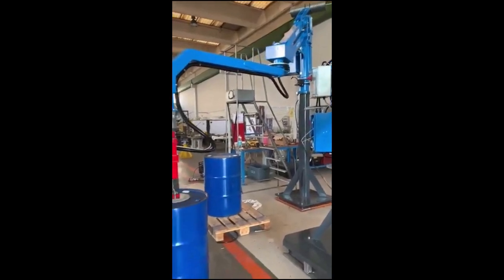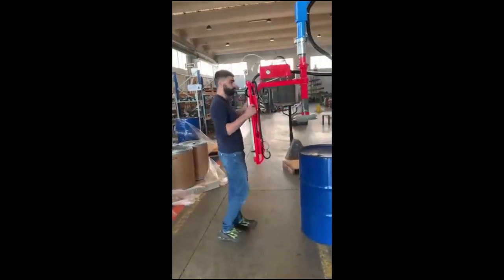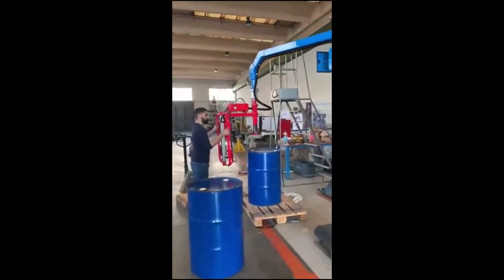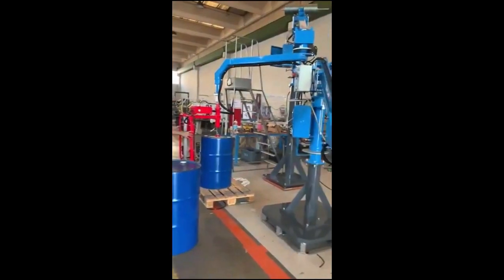One of the key advantages of industrial manipulators is their ability to lift and move heavy loads with ease. For example, a robotic arm can be programmed to lift and move a heavy engine block from one location to another, or to manipulate a large piece of machinery with precision.